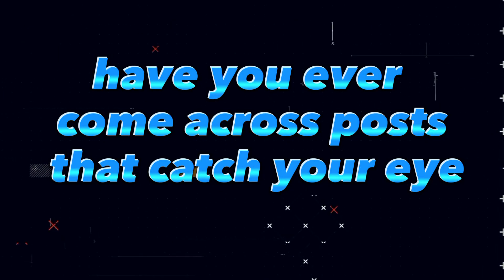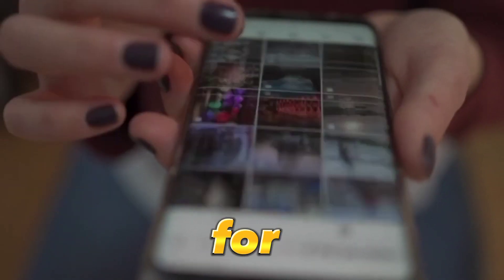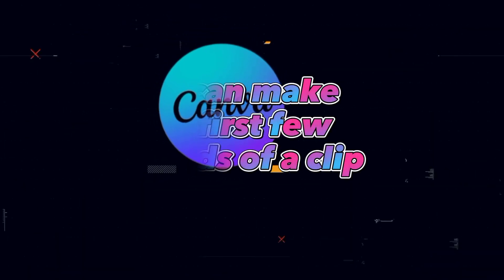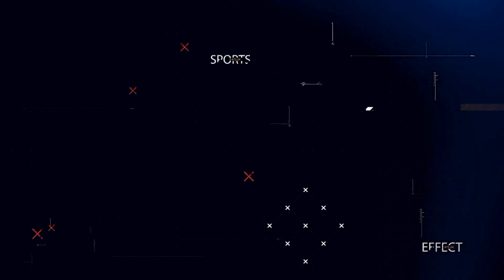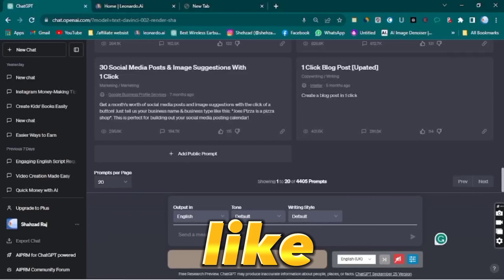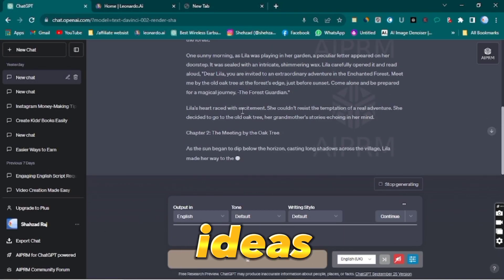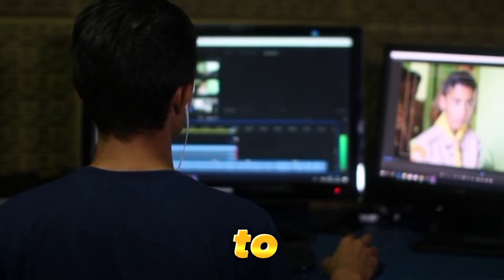Have you ever come across posts that catch your eye and make you stop scrolling? That's what you're aiming for. For instance, if your focus is on using Canva to create content, you can make the first few seconds of a clip or the opening image of a post stand out from the crowd. Research suggests that bold yellow text tends to grab attention the most, so consider incorporating it into your designs. Additionally, you can take advantage of AI tools like ChatGPT and Perplexity to brainstorm new ideas. In my opinion, the easiest way to create viral content is to tap into existing trends.